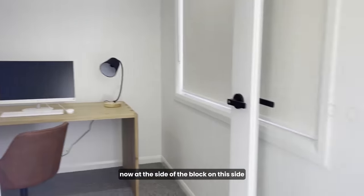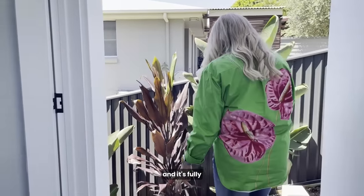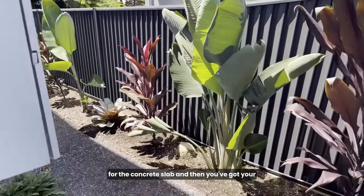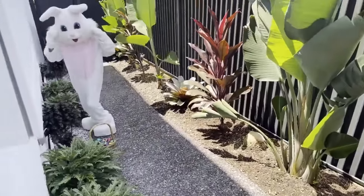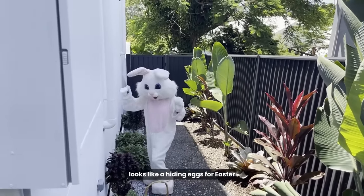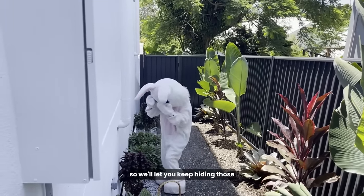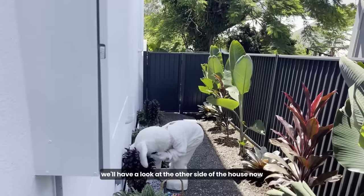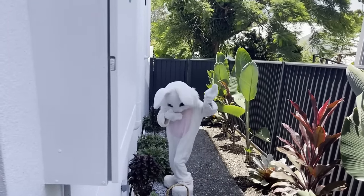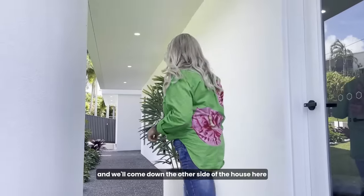At the side of the block there's a walkway that goes down to the pool area — it's a fully concrete slab. Oh, we've spotted the Easter bunny! Looks like they're hiding eggs for Easter. Thanks so much Easter bunny! We'll let you keep hiding those and we'll have a look at the other side of the house, then head out to the pool.